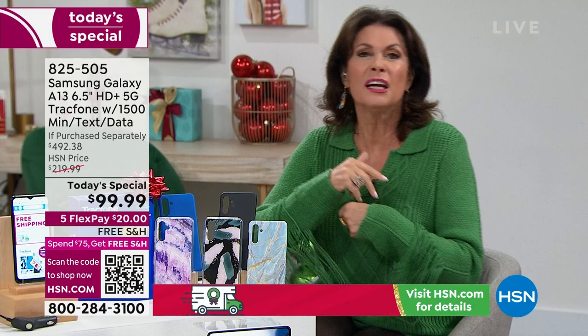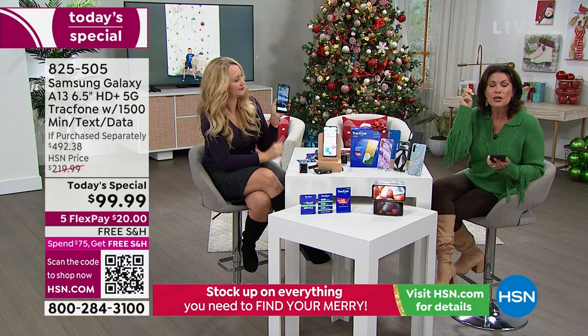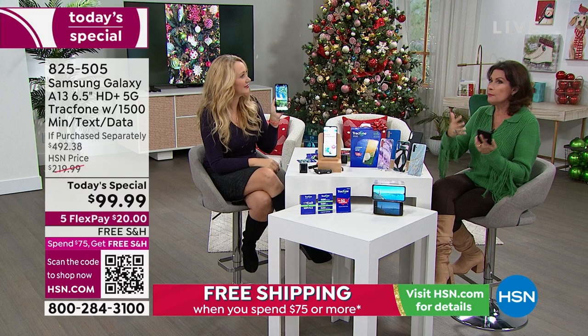Our phones are like an appendage — constantly in our hands. We search the internet, get contacts, make phone calls, send texts. I use mine as an alarm clock every single day.